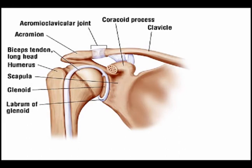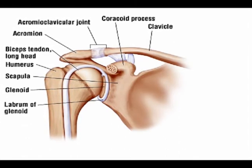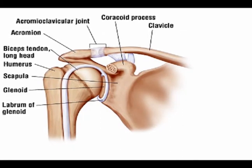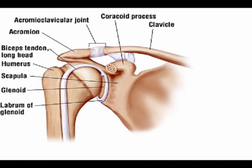The acromioclavicular joint is often abbreviated to the AC joint. This joint is where the acromial process of the scapula articulates with the lateral aspect of the clavicle. The clavicle is the medical name for the collarbone.